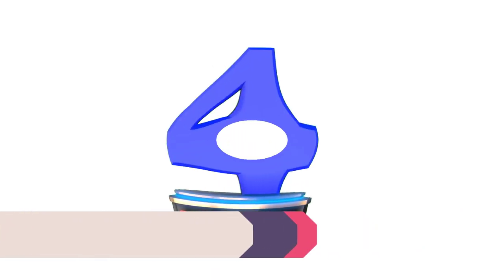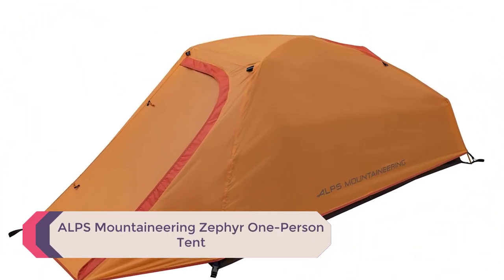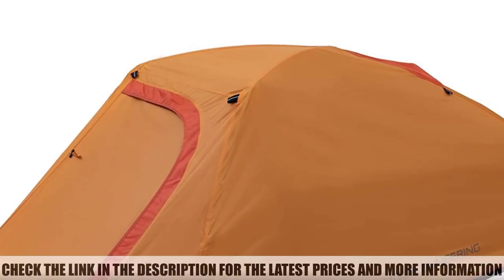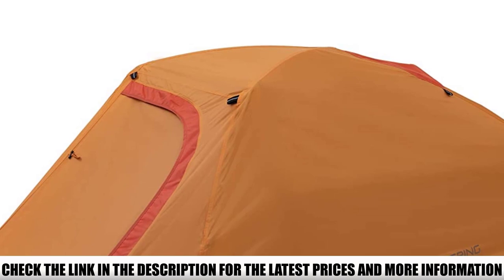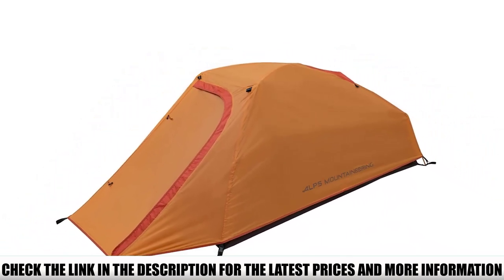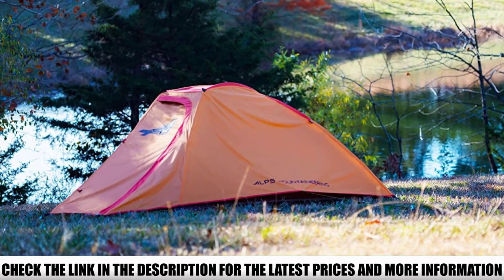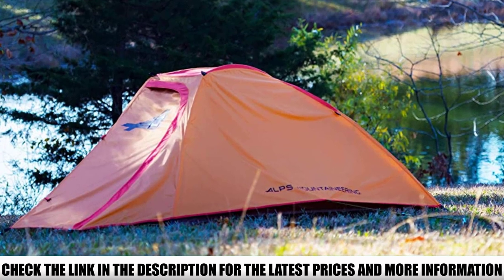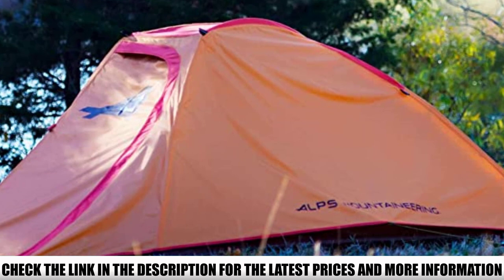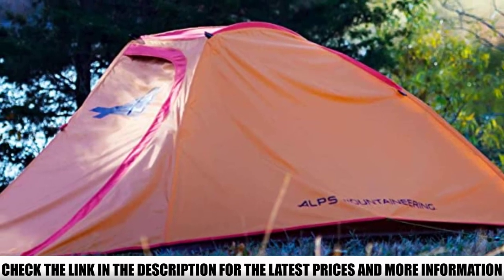Number 4: ALPS Mountaineering Zephyr One-Person Tent. Storage is always the main issue with one-person tents, and when you're camping for more than a few days, you want to have all the gear you might need. ALPS Mountaineering had that in mind when designing this model. The tent consists of a mesh body and a rainfly that forms a vestibule at the entrance, giving you plenty of space to store your backpack and dirty shoes at night — meaning you can sleep more comfortably inside without equipment taking up space.